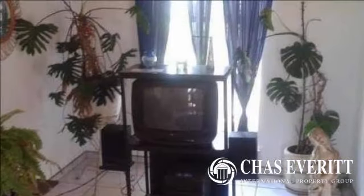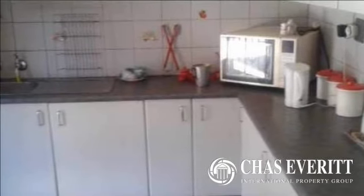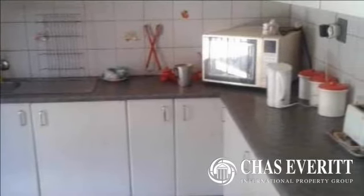This neat and well-looked-after home is just great for a young family or first-time buyer. Three nicely-sized bedrooms and neat bathrooms with a lovely yard to run around in or just sit outside and relax.